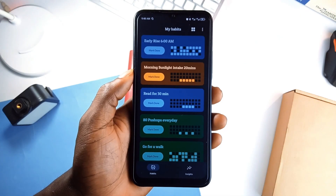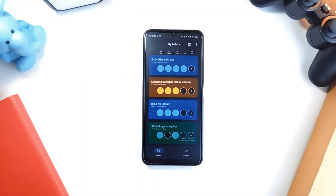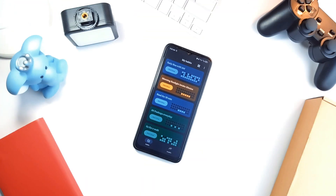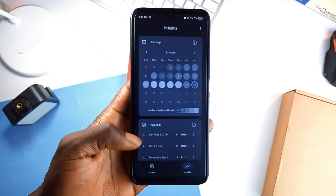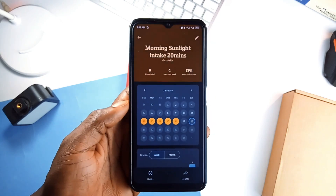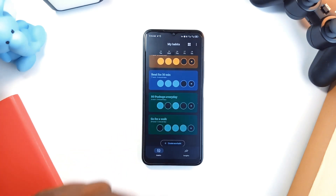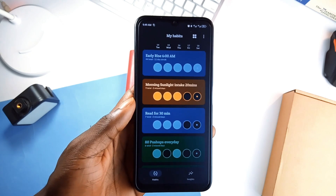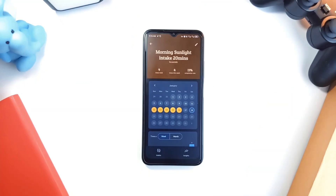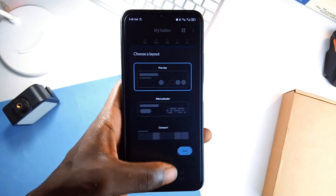If building better habits feels like a struggle, check out Habits Builder. It is a simple application where you can log your daily habits and instantly see your progress with clean visual insights. You can see which habits you've nailed the most or when you are most consistent, with beautiful graphics that reveal your patterns at a glance. You can also color code each habit. Privacy is fully on-device — no cloud storage, no accounts, no data tracking. Whether you're working on fitness goals, daily routines, or simple habits, Habits Builder is worth checking out.